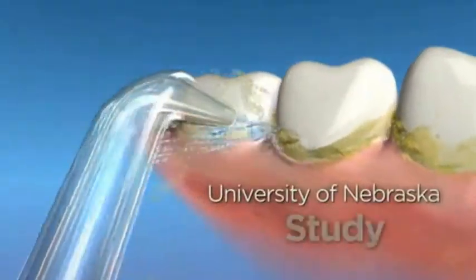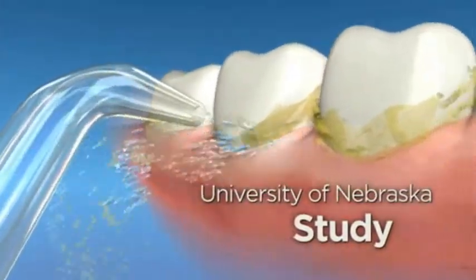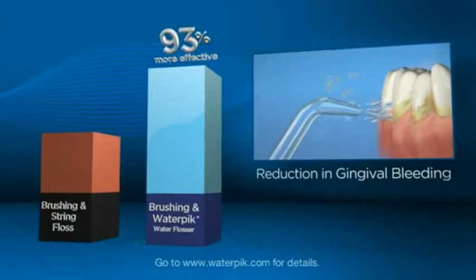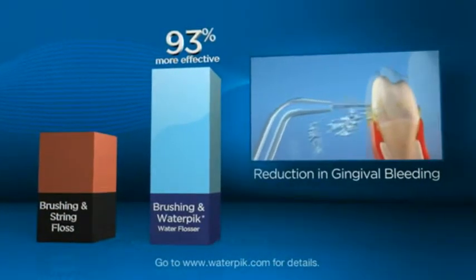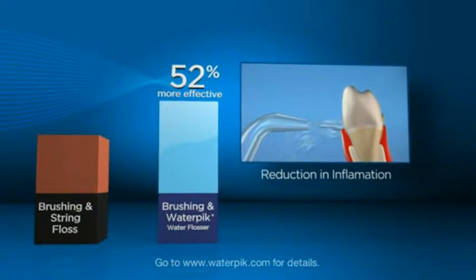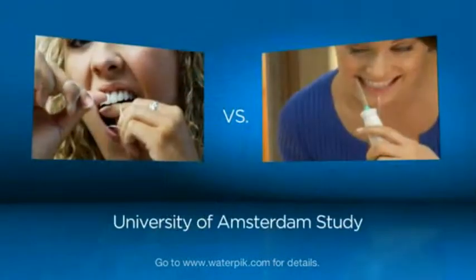A major study conducted at the University of Nebraska showed that the Waterpik Water Flosser, in conjunction with brushing, proved to be up to 93% more effective at reducing bleeding and up to 52% more effective at reducing inflammation, compared to string floss.